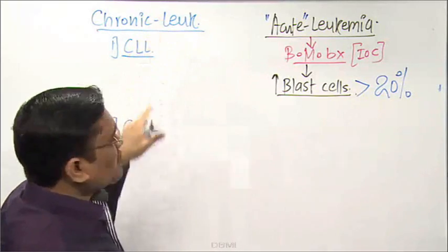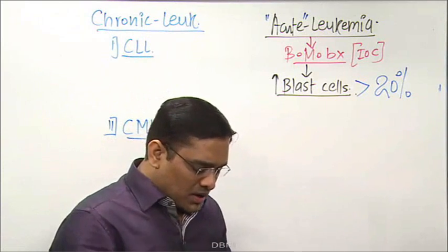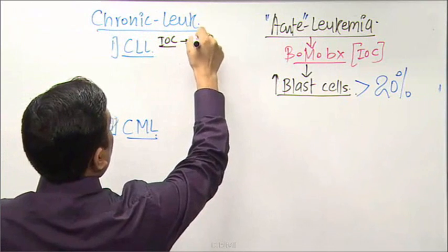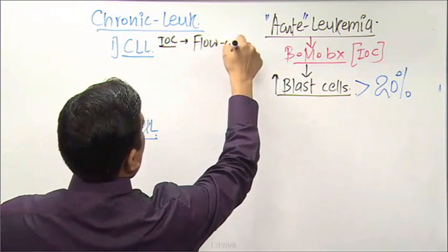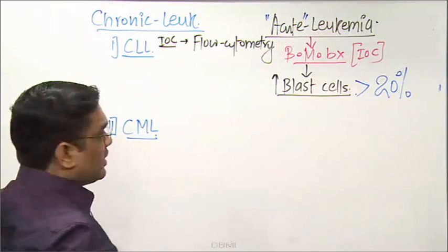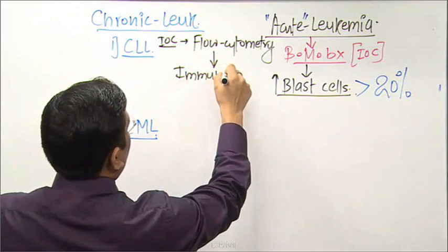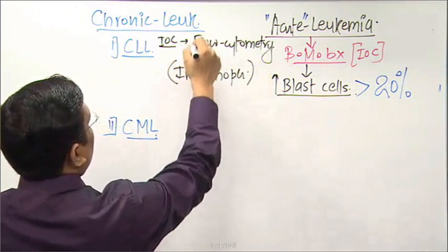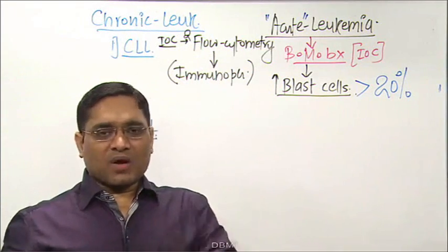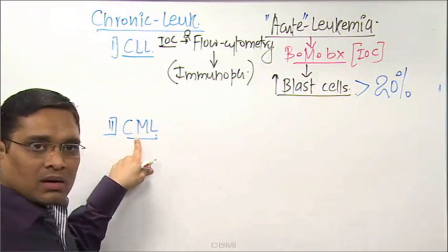For chronic leukemias, the investigation of choice for CLL is flow cytometry. By flow cytometry we perform immunophenotyping, and immunophenotyping is confirmatory for chronic lymphocytic leukemia.